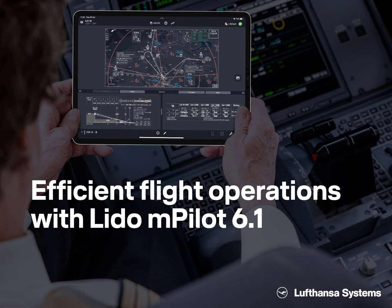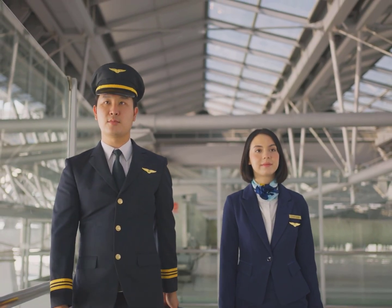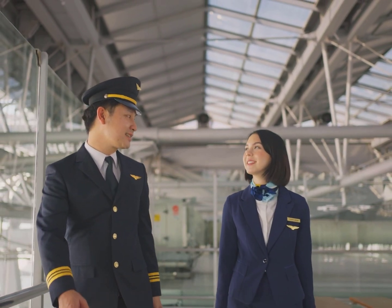We at Lufthansa Systems continually strive to improve the user experience of our apps and are excited to share some new features within the Lido M pilot, which make the workflows of pilots more efficient than ever before.